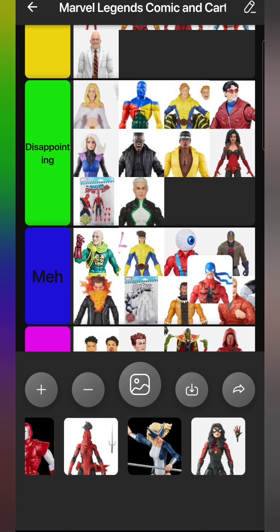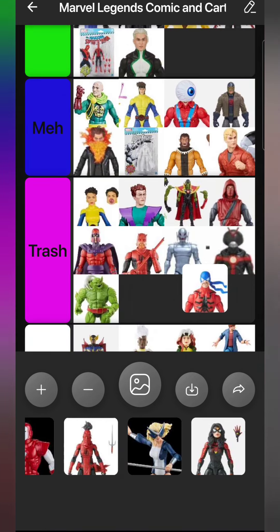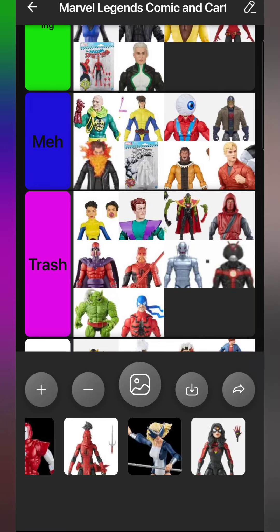Tarantula is really disappointing. I don't know why they gave him a turquoise blue mask - if his mask is going to be blue, the spider and base should be the same color. Black would be the ideal look. On top of that, he came with zero accessories, nothing at all. He's on a retro card so he's not even a build-a-figure piece. Tarantula is Trash. I don't want to put him there because he looks okay on the shelf, but it's really really disappointing.